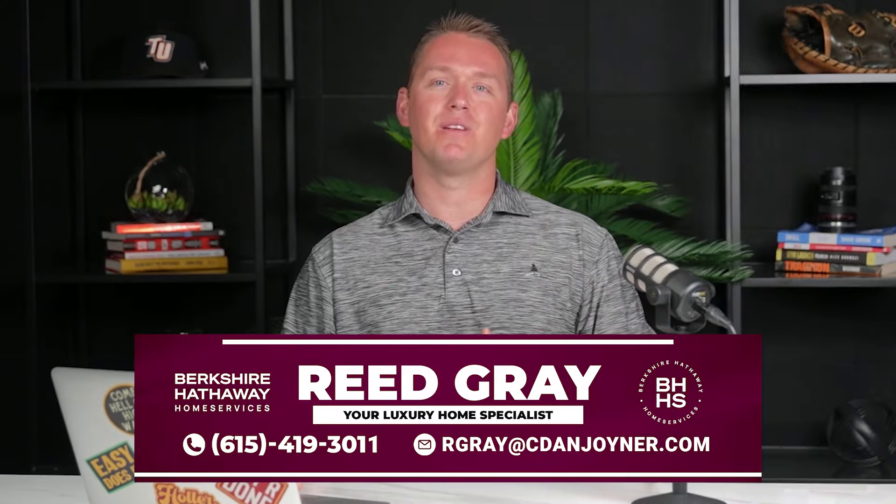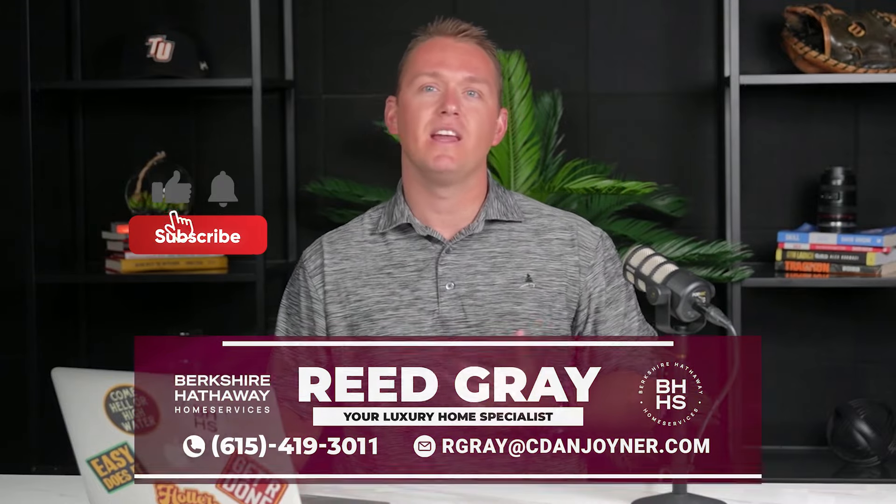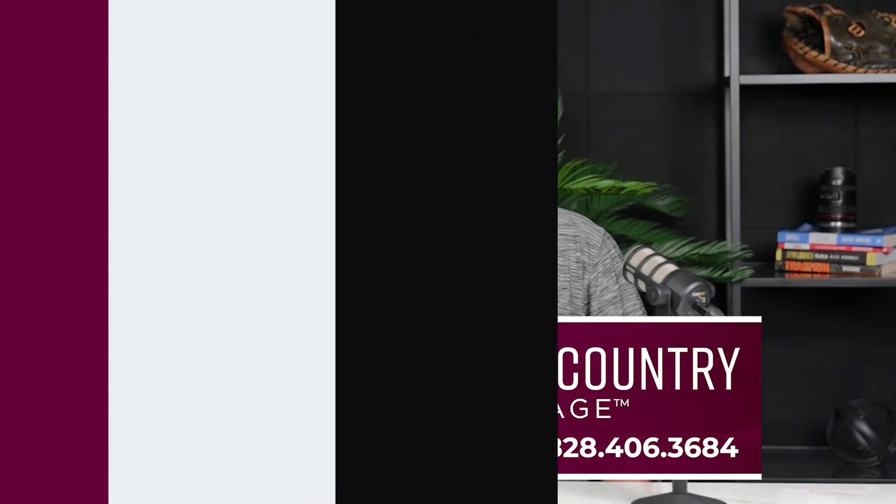If you're considering making a move to Greenville, I'd love to connect with you, say hello, welcome you, and help you land in the right area and home for you. Thanks for watching, and we'll see you next week.